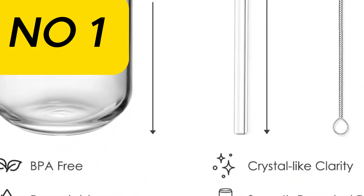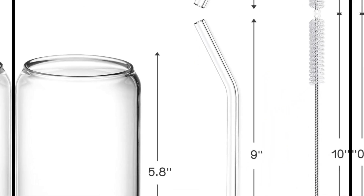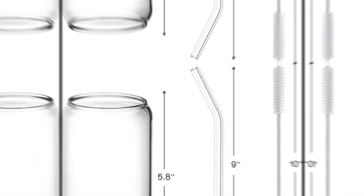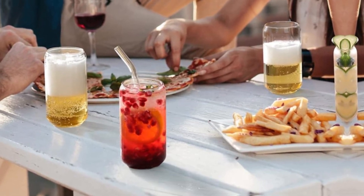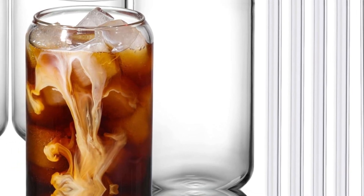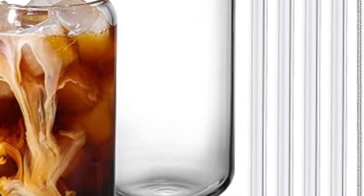Number 1: Netany Drinking Glasses with Glass Straw, 4-piece set, 16-ounce can-shaped glass cups for beer, iced coffee, whiskey, soda, tea, and water. Includes 4 reusable glass straws and 2 cleaning brushes. The can-shaped glasses are made of high-quality, durable, clear glass — lead-free and BPA-free. This thick clear glass can withstand sudden temperature changes from minus 68 degrees Fahrenheit to 212 degrees Fahrenheit, making them dishwasher safe.